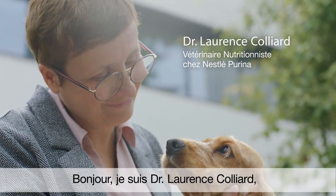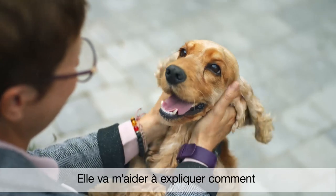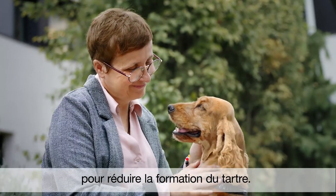Hi, I'm Dr. Laurence Colliard, a veterinary nutritionist at Purina, and this is June. She's going to help me explain how we developed the 28-day Dentalife program to reduce tartar buildup.